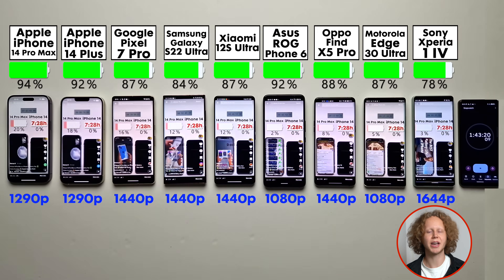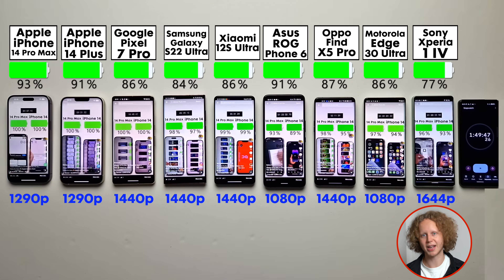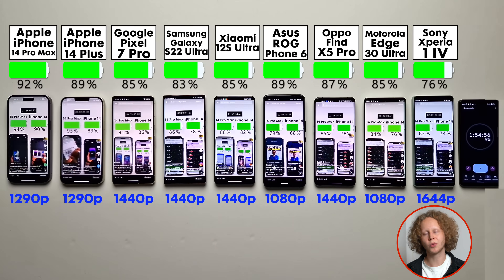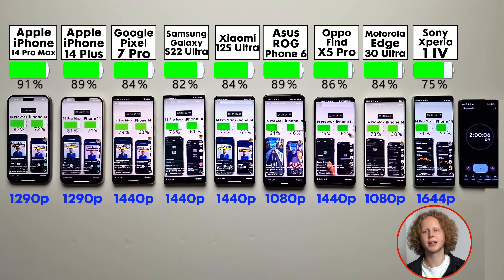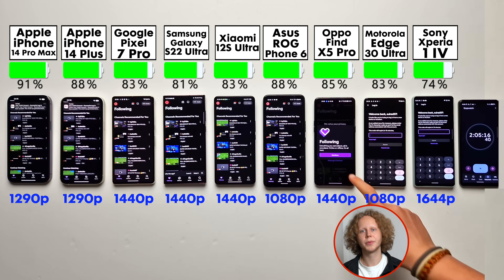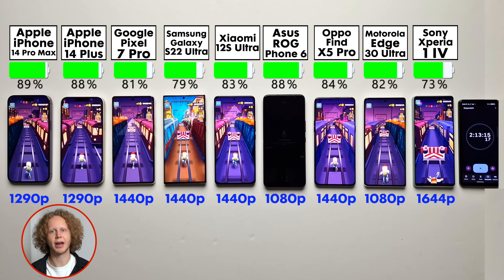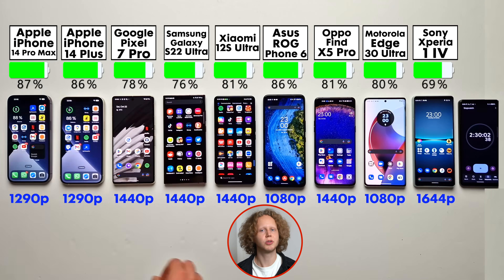While the Sony has the smallest display, it actually has the highest resolution — an insane 4K panel. Sony thinks this will drain the battery a ton, so it only uses the full resolution when you're in an app or consuming content that can take advantage of it; otherwise it lowers the resolution to reduce battery drain. The others are either Quad HD or 1080p, with the iPhones being exactly in between. Some allow you to adjust the resolution, but not all, which is why I didn't do that.